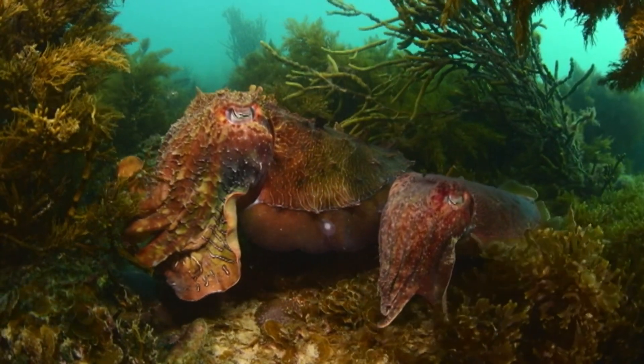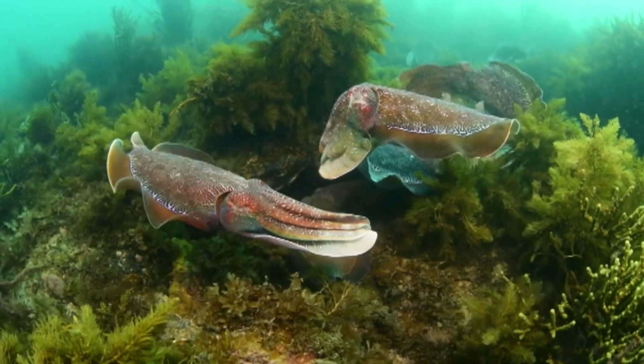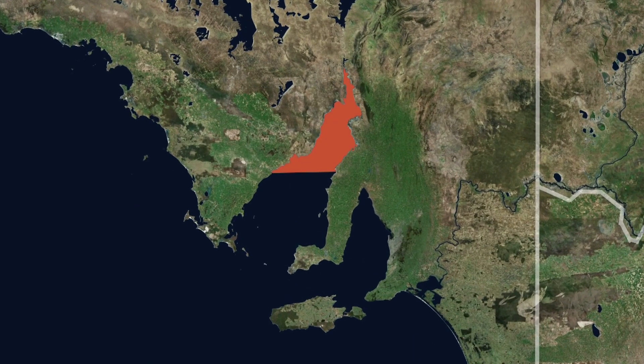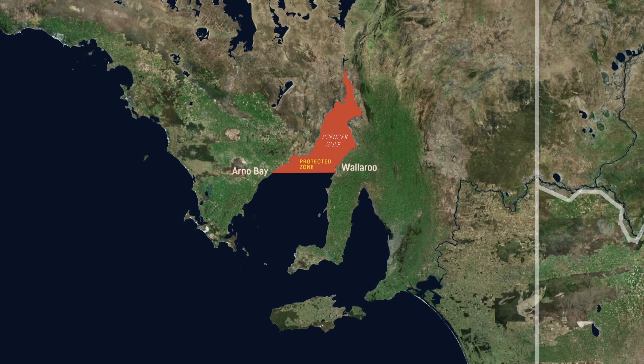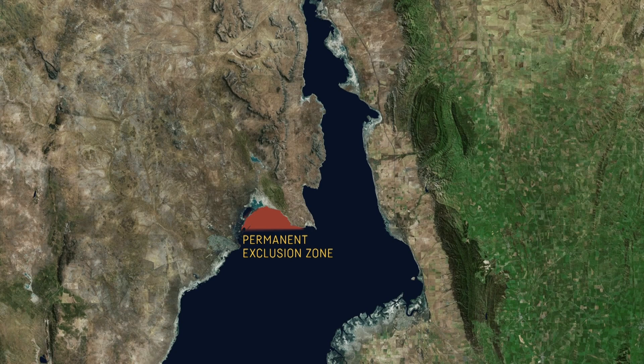But a few years ago, it was looking like these unique cephalopods were in a bit of trouble. The numbers had dropped by around 90%, so the South Australian government set up a protected zone in the Spencer Gulf where they couldn't be caught. Since then, the numbers have climbed back up to healthy levels, and this year the government decided to reduce the protected area.